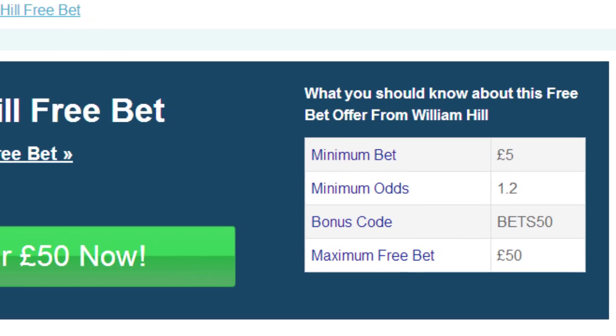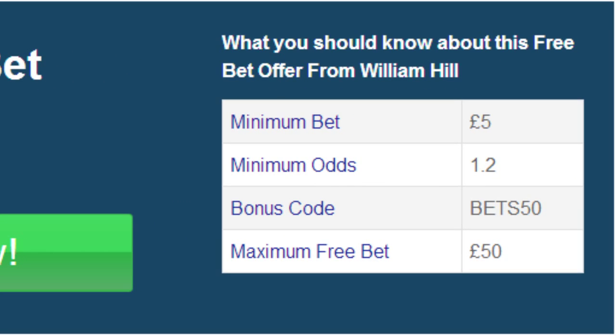Once you've done that you'll then be able to read all of the main details for this offer. As you can see the promo code you need is bets50, your minimum qualifying bet odds are 1.2, the maximum bonus you can receive is £50, and you must deposit and bet at least £5 in order to be eligible for the offer.